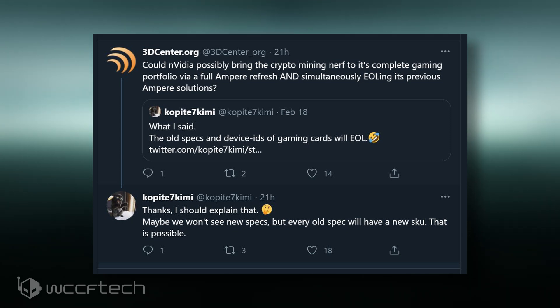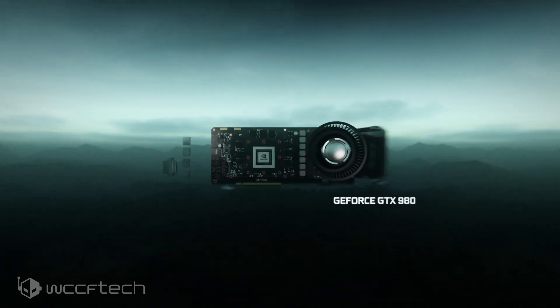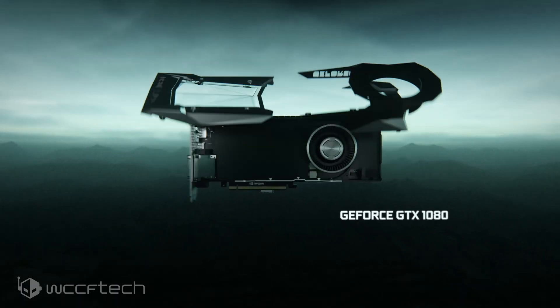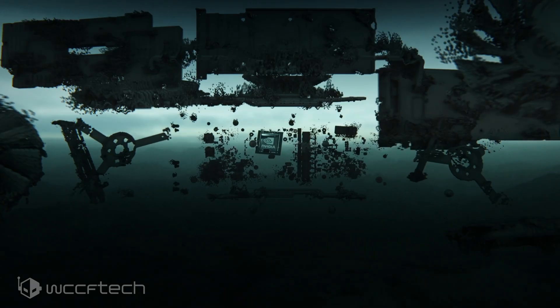To make things clear, your existing RTX 30 series card running with your PC won't be affected by this even if you install the new drivers. But if you go out and buy a new one that's received a new ID or SKU update, it could be limited.